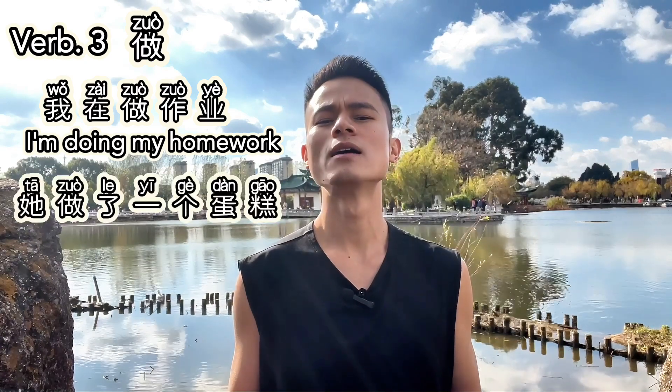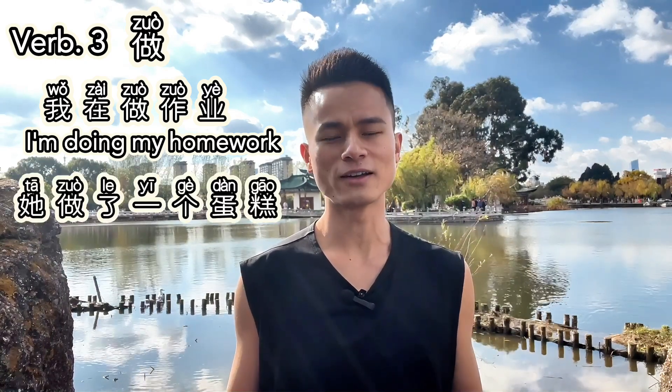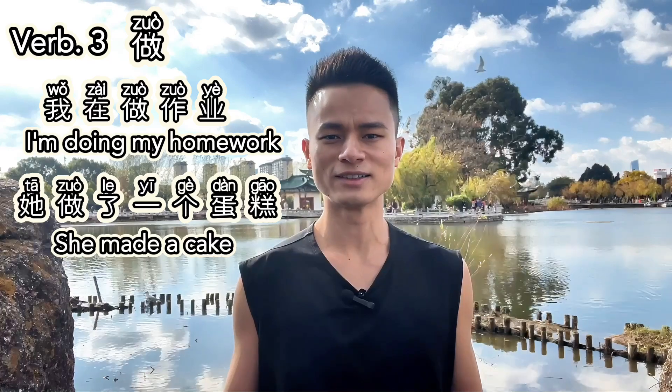Verb three: 做. 做 means 'to do' or 'to make.' It's used to describe actions or activities. For example, 我在做作业 — I'm doing my homework. Or, 他做了一个蛋糕 — He made a cake.